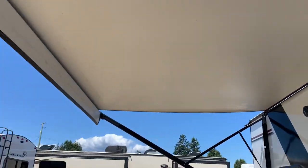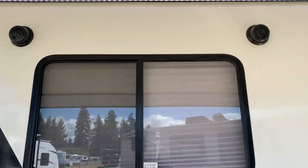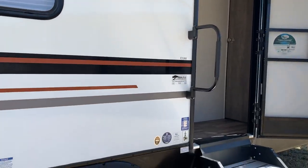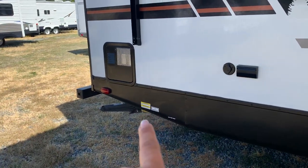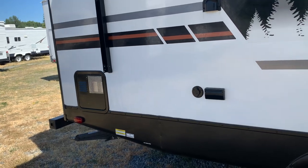You can see the nice big awning. We've got some upgrade speakers outside here, and there's a quick connect just down there. So if you want to have an outdoor cook center, you could hook all of that up here.